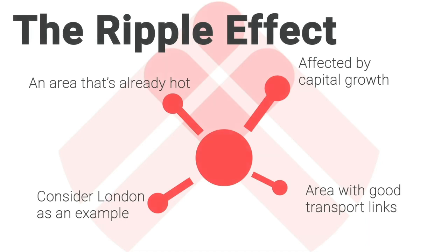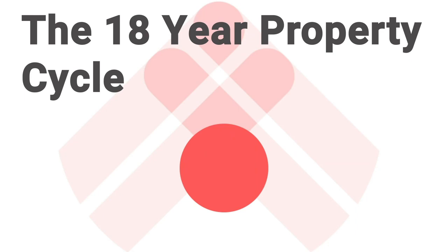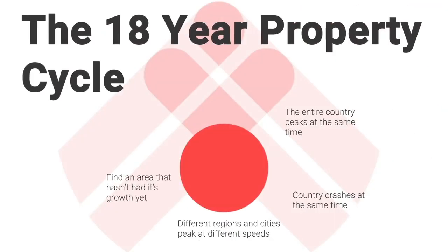The second big factor is the property cycle. You can look for an area whose time in the cycle is yet to come. If you're not familiar with the 18-year property cycle, we'd recommend watching that course first. Typically, London and the southeast recover first from a crash and have their growth earliest, then it might spread to the Midlands, then to the northwest. At any given point in the cycle, you can find an area that hasn't yet had its growth spurt. As the cycle matures and gets closer to the peak, you'll be guided towards areas that haven't yet enjoyed the growth the rest of the country has.